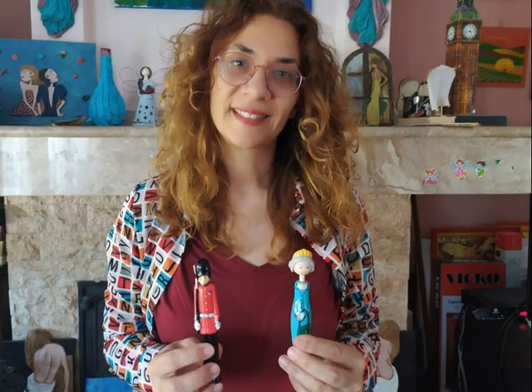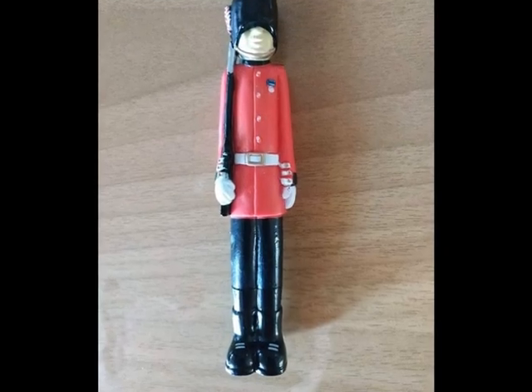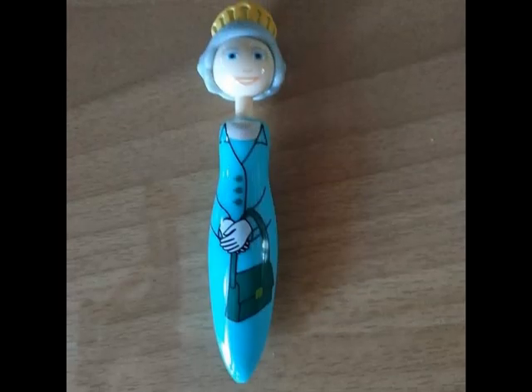I got these from London. This is a guard at Buckingham Palace. And this is the Queen.